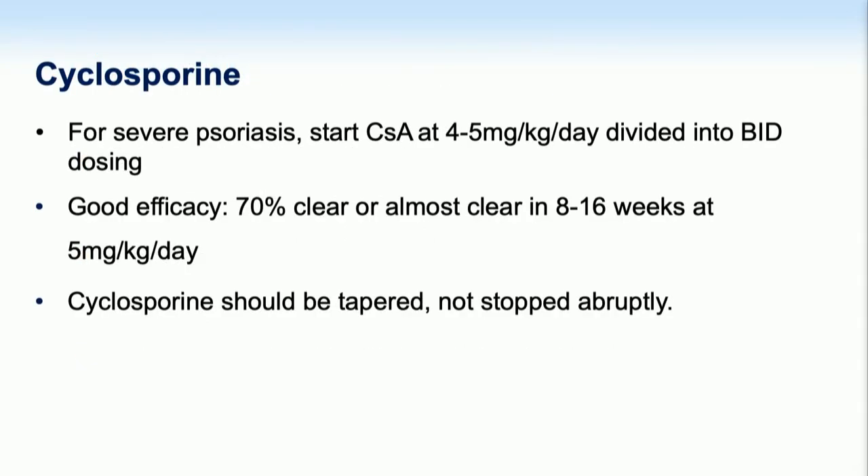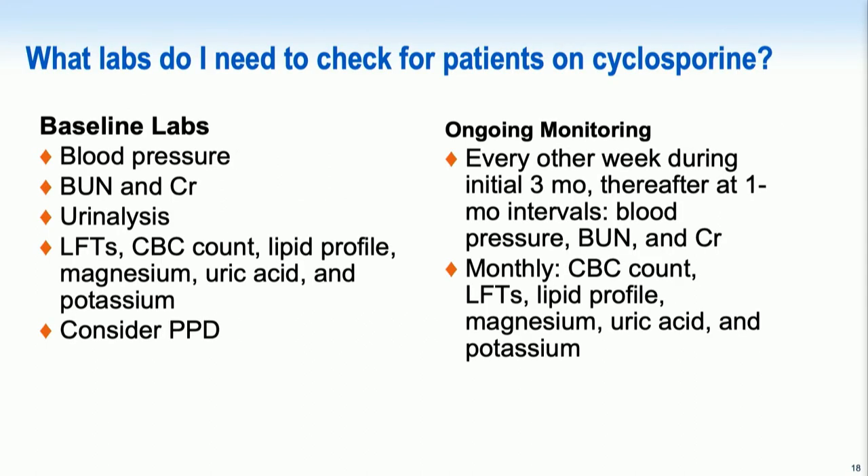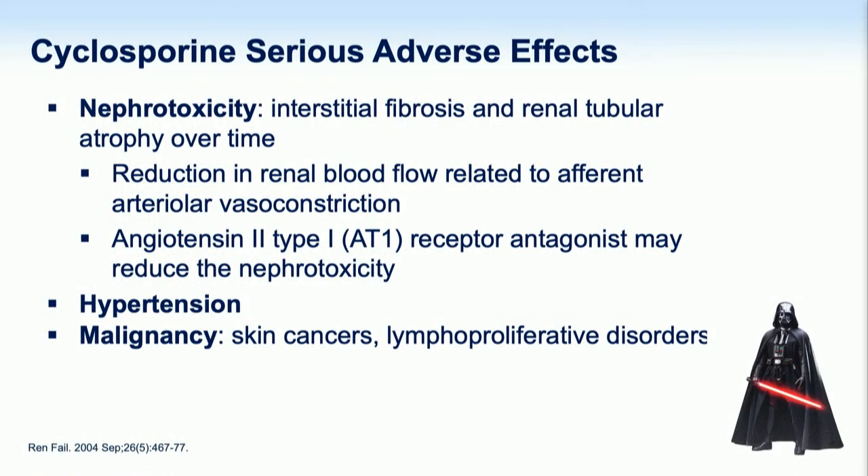For cyclosporine, we want to start at 4 to 5 milligrams per kilogram per day, calculate the adequate dose, and divide that total dose into BID dosing for our patients. It can act fairly quickly and be very effective. It's very important to check blood pressure regularly because you will see elevations in most patients, and also follow renal function. If you use cyclosporine continuously for a year and a half to two years, studies have shown patients will develop irreversible nephrotoxicity.